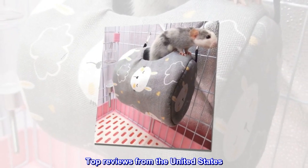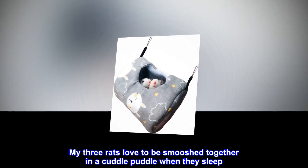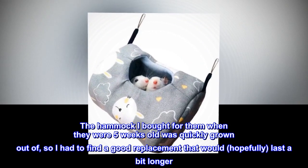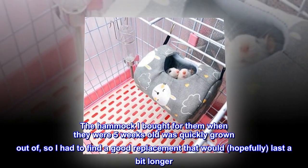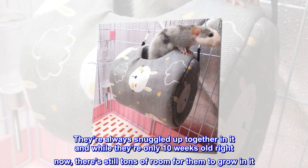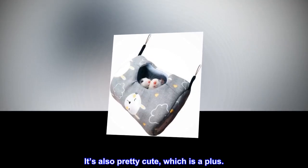Top reviews from the United States. Rat approved. My three rats love to be smooshed together in a cuddle puddle when they sleep. The hammock I bought for them when they were five weeks old was quickly grown out of, so I had to find a good replacement that would, hopefully, last a bit longer. My girls love this. They're always snuggled up together in it and while they're only ten weeks old right now, there's still tons of room for them to grow in it. It's also pretty cute, which is a plus.